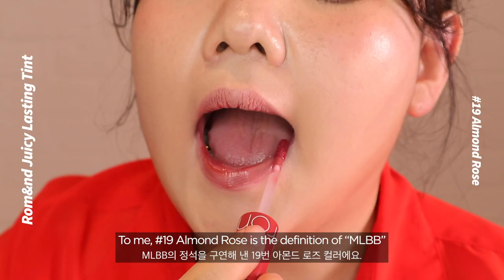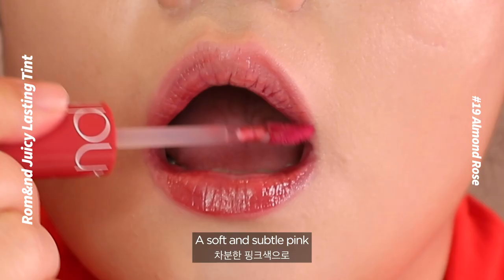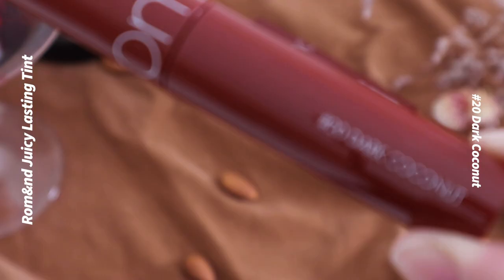Number 19: Almond Rose. To me, Almond Rose is the definition of MLBB — a soft and subtle pink that recorded over a hundred sales within a week since its release from High Cocoa.